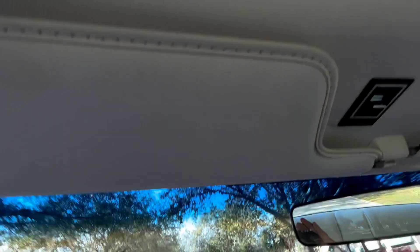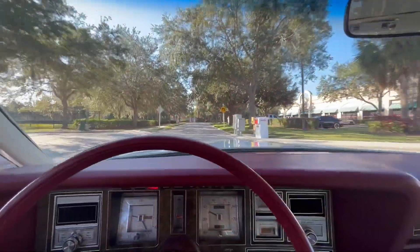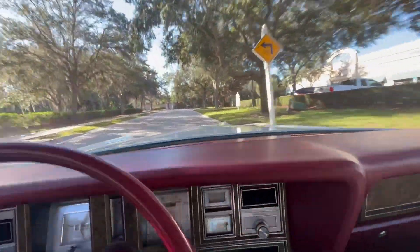It has a sunroof, which is automatic, as you can see the switch here. Another really cool feature about this car is it has the cruise control, which does work. There you go — it actually still works.